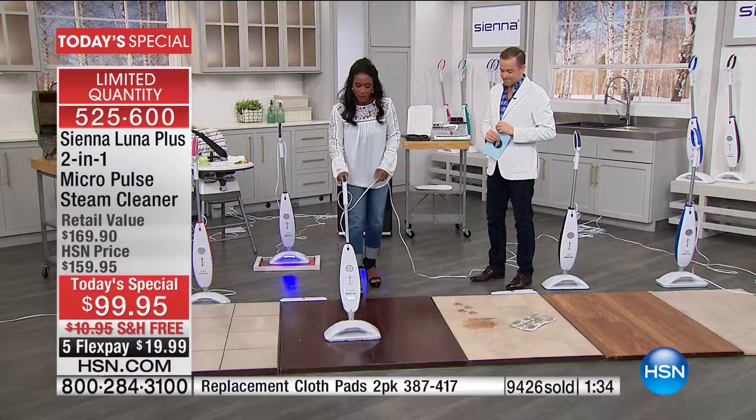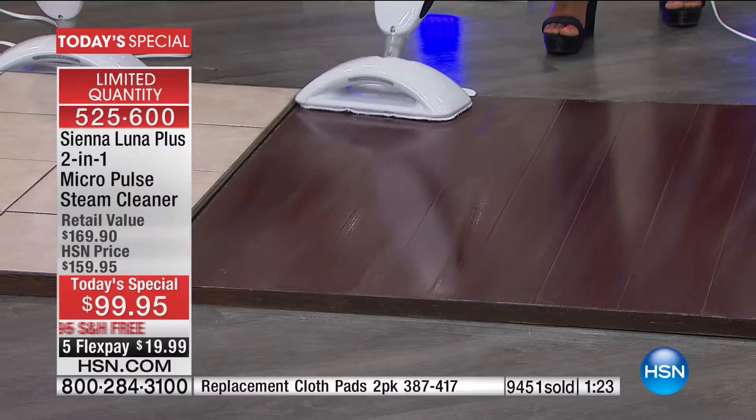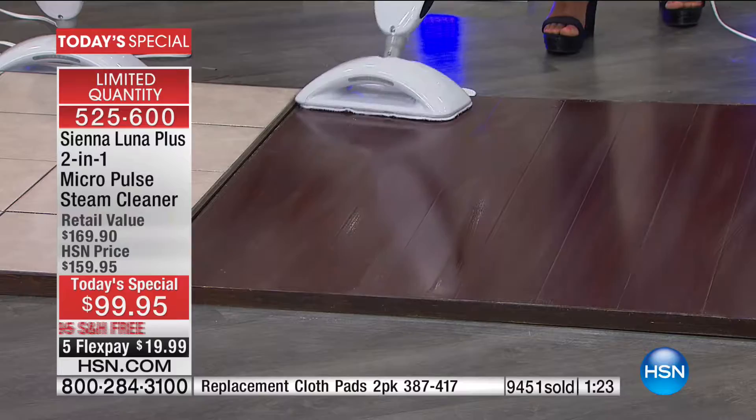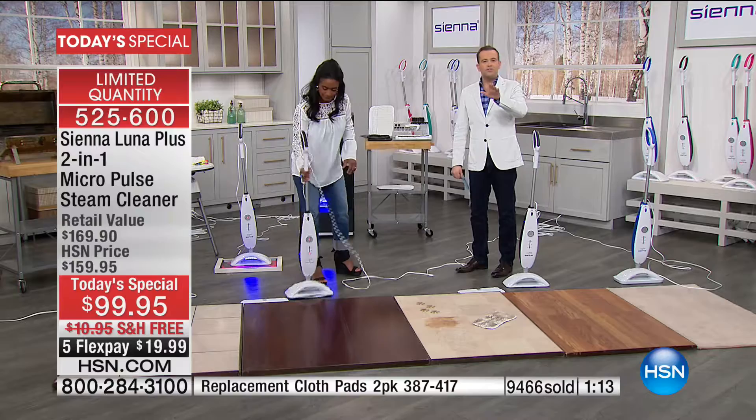I've got the dust mode here — just a whisper of steam to get through the dust, so it doesn't drown the hardwood flooring with water. Do you want to take a call? Let's take a call. Who's on the phone right now? Is it Rolando in Texas? Rolando, welcome to the show — you're live with Alexandra and Adam. How are you?